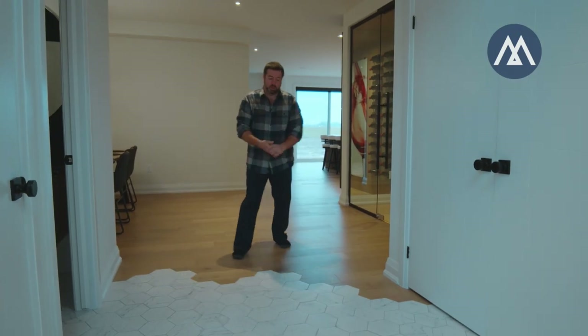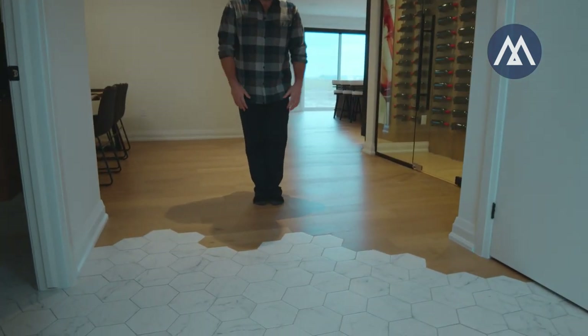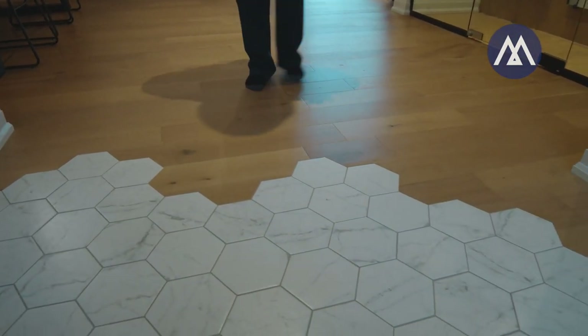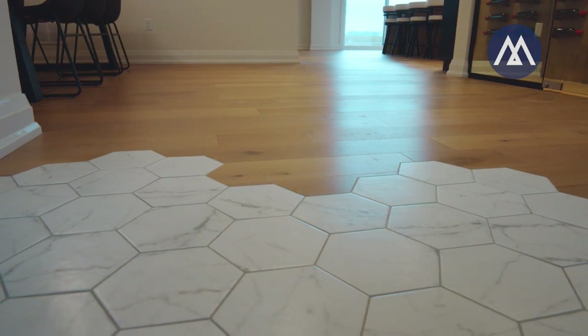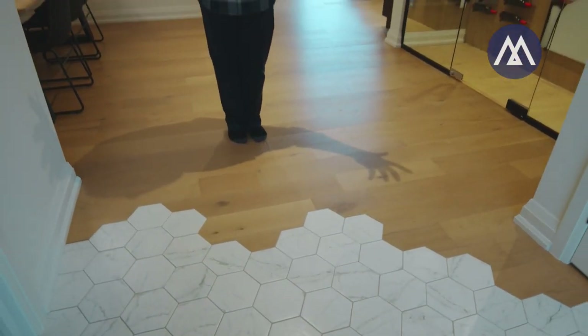One of the cool ones right in the entrance here — this you do not see in most production houses. You will not see it in a ton of houses, period. It takes a good millwork guy to make this happen. But it adds something that is unique to this home, and the owner wanted it, so we did it. Plain and simple.